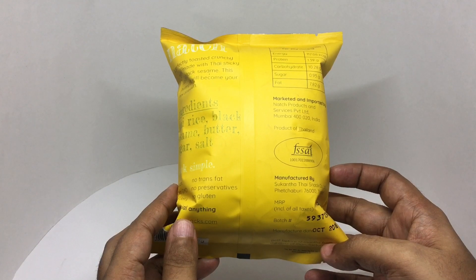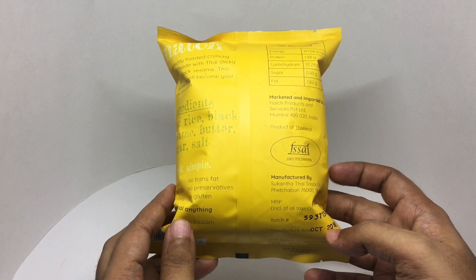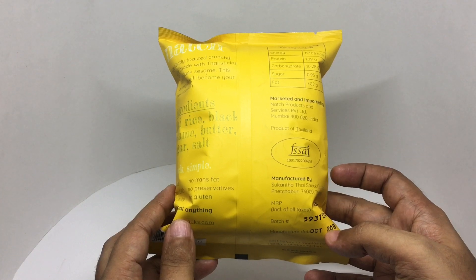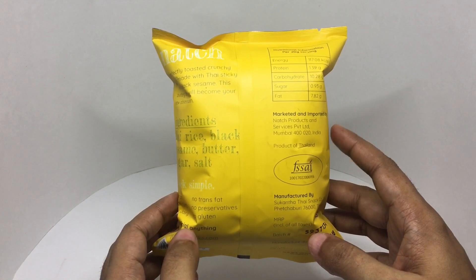These are manufactured in Thailand. They cost around a hundred rupees, or a dollar and fifty cents. This has about 150 calories.